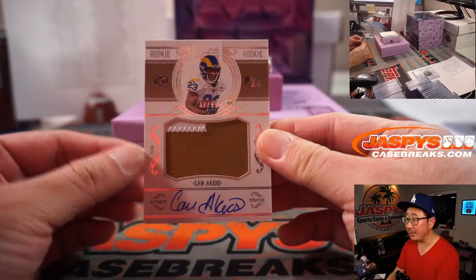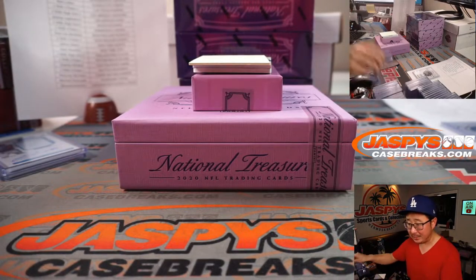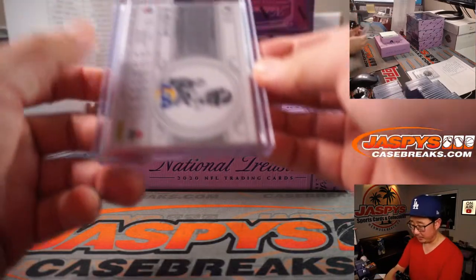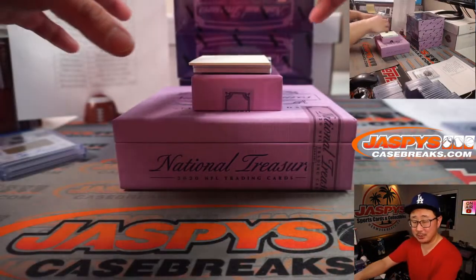Cam Akers, two-color patch auto. I like this retro design that they have here — a little flashback. 32 out of 99, Rams. Jeremy L., who bought the Rams straight up and eventually was Last Spot Mojo. Last Spot Mojo, 60% of the time, hits 100% of the time.